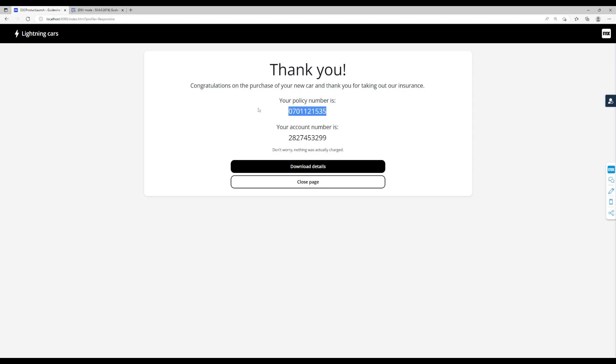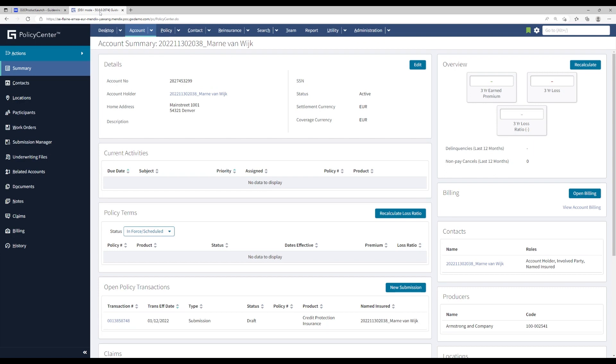When we switch over to Guidewire Policy Center, we can now search for the new policy and verify that it is now a completed transaction.